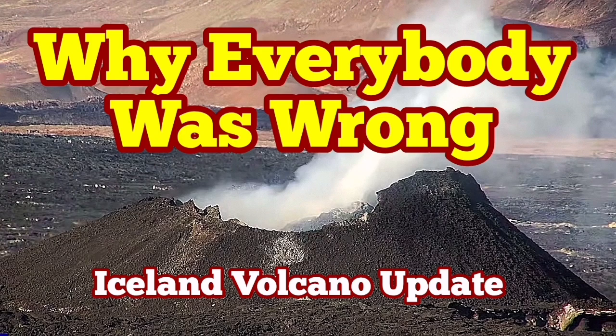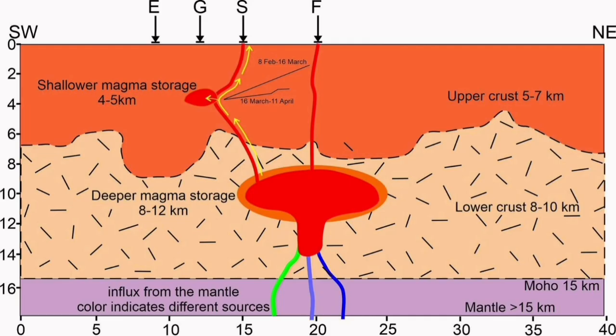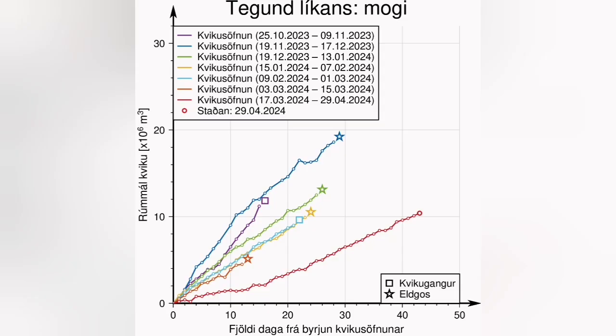During the latest eruption of the Svartsengi volcanic system in the Sundunka crater chain, a paper emerged with this diagram showing that the shallow magma storage under the Svartsengi is actually contributing to this eruption. The magma is coming from there.